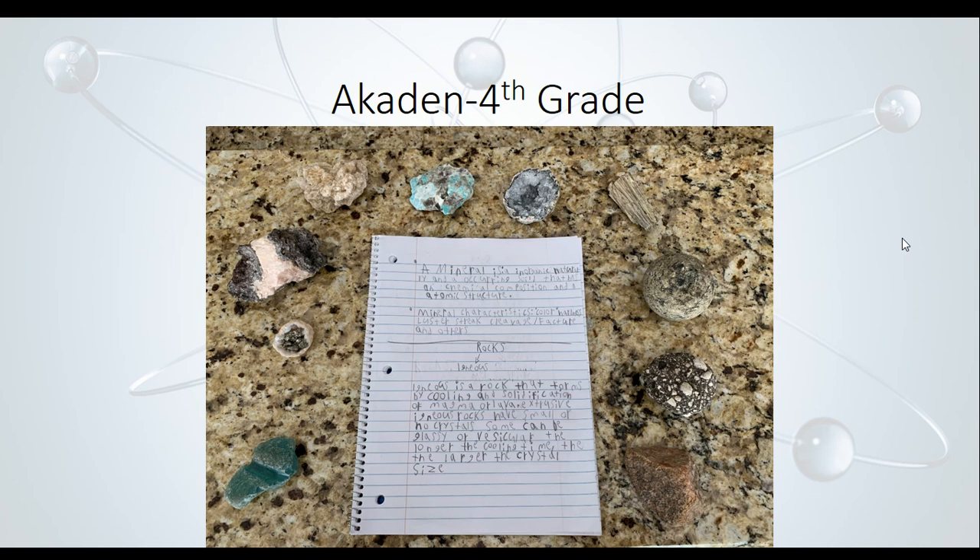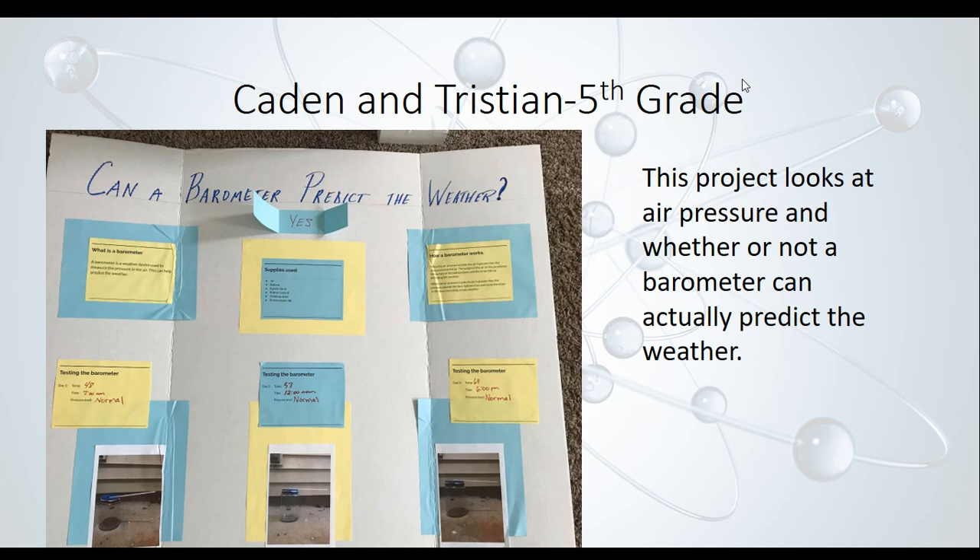Caden and Tristan, fifth graders, actually built their own barometer to predict the weather. A barometer is a tool used to measure air pressure, and they wanted to see if it could actually predict the weather. Based on the big 'yes' in the middle of their board, it could. They used a glass jar, a straw, and a piece of balloon. Pressure is important because it helps us predict the type of weather we'll be getting in the future. Nice job, gentlemen.